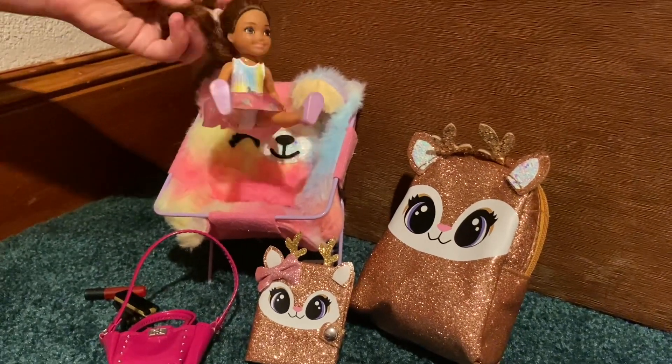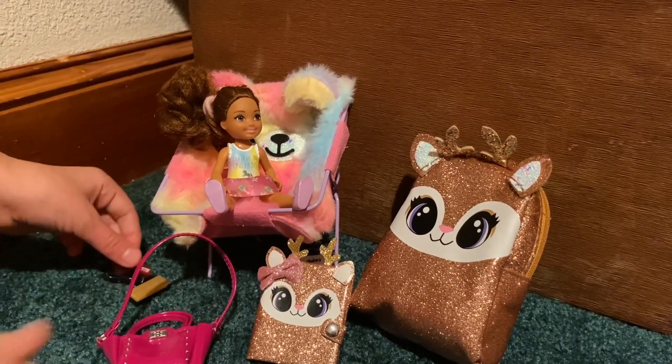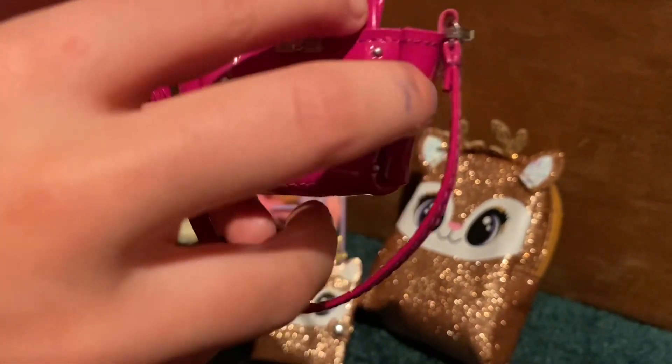The Barbie is not from Claire's, it's just a cute little decoration. First we're going to start off with our five surprise fashion mini brand — I got this purse.